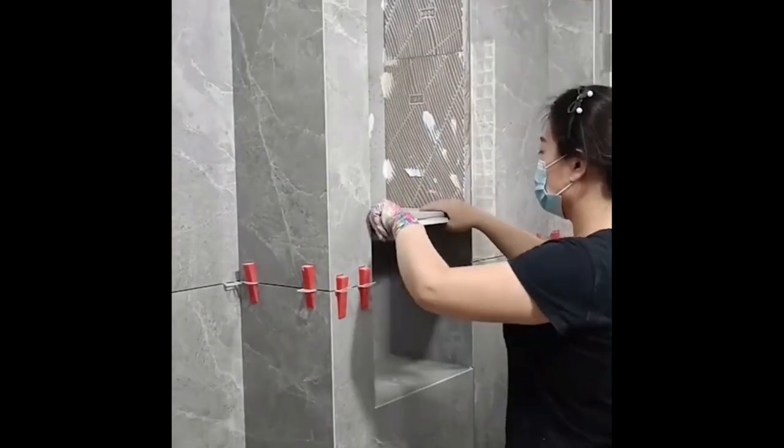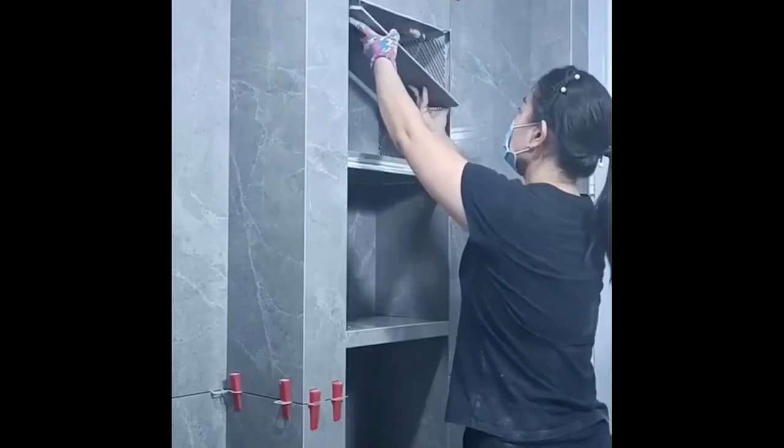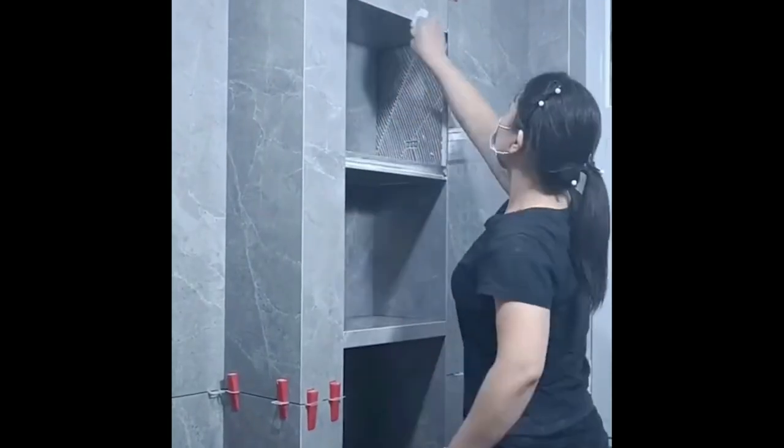Tiling a built-in shelf can be complicated, as you have to cut tiles carefully. Diamond discs are the best option for the job, as they cut the material precisely without damaging it.